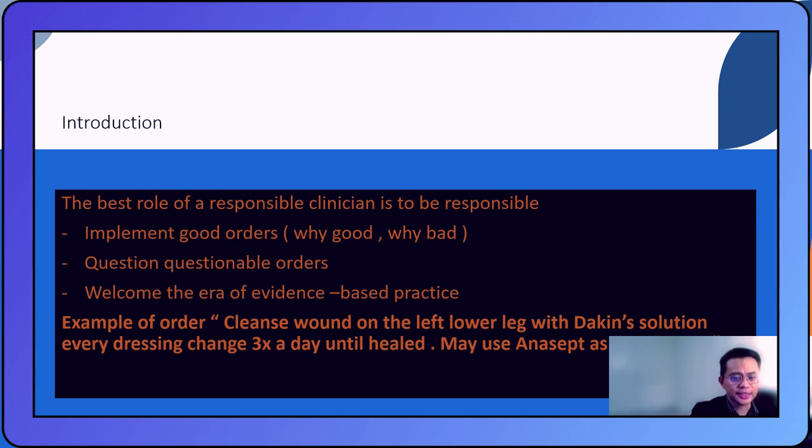This is an example of a clinical order. It says: cleanse wound on the left lower leg with Dakin's solution every dressing change, three times a day, and may use Antisept as a substitute. It looks like a well-written order — it has the location of the wound, a specific product to use, a frequency, and also specifies a substitute product in case Dakin solution is not available. But if as a clinician you think Dakin solution is not the best choice, you should equip yourself with good reasons, label this as a questionable order, and then communicate that to the prescriber.